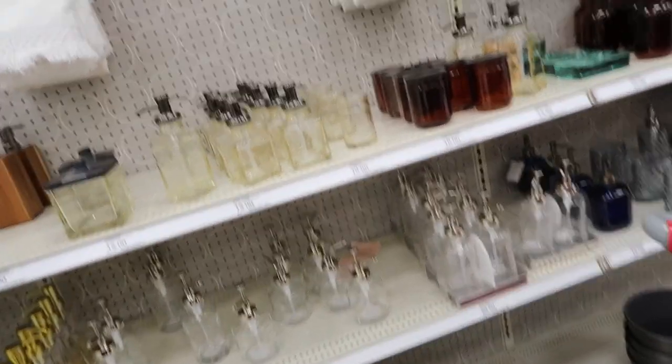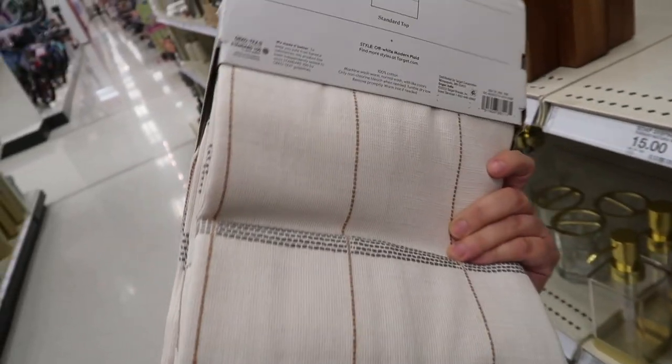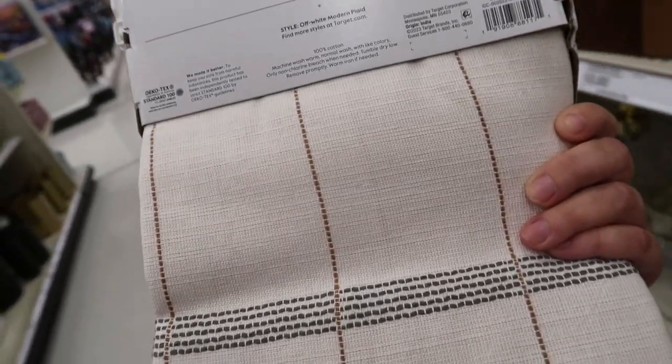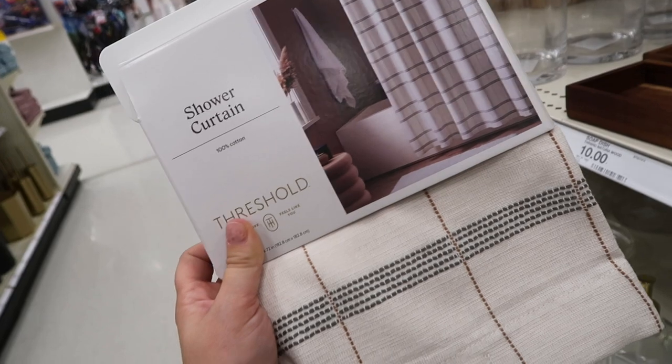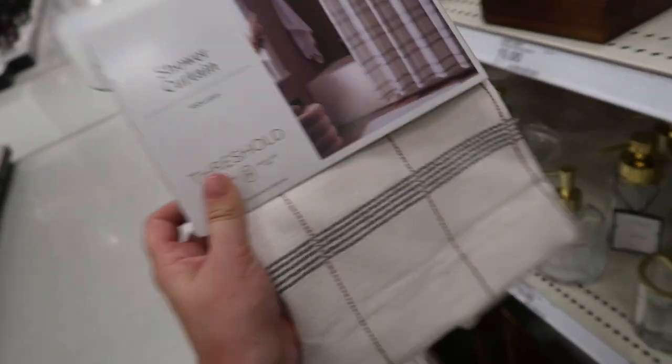Getting all sorts of stuff today because I'm in need of just random things for the house. I need a new shower curtain — I think I'm going to pick this one up. I like the design; it's gray and then has tan striping down it. Our old one is kind of dirty, so I need a new one.